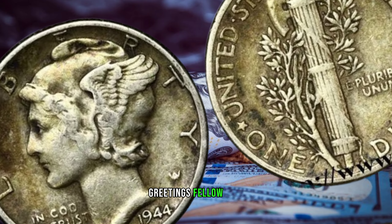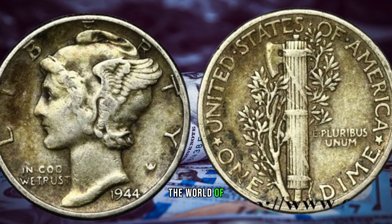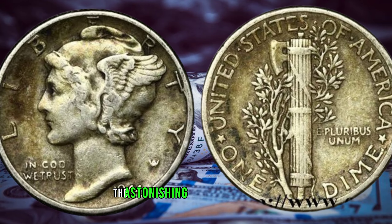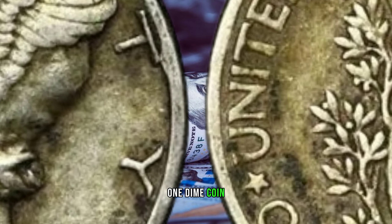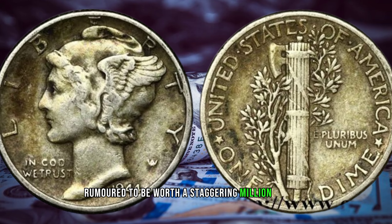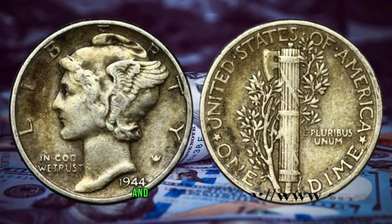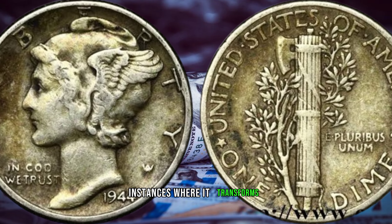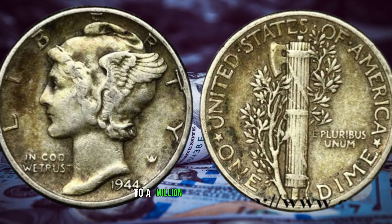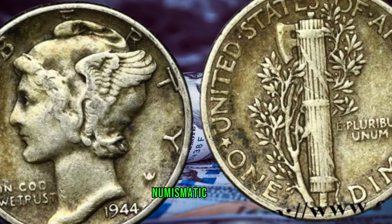Greetings, fellow coin enthusiasts. Today, we embark on a captivating journey into the world of numismatics as we explore the astonishing story behind the 1944 one-dime coin, rumored to be worth a staggering million dollars. The 1944 dime holds a special place in the hearts of collectors, not just for its historical significance but for the rare instances where it transforms from spare change to a million-dollar treasure. Let's uncover the secrets that make this dime a numismatic marvel.